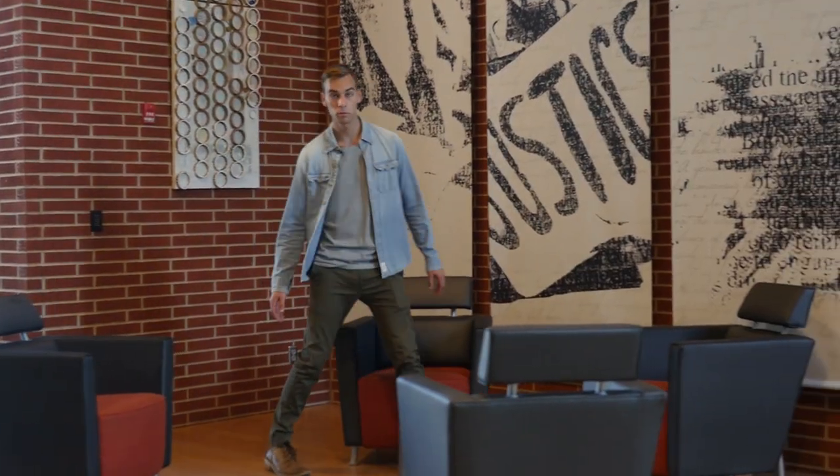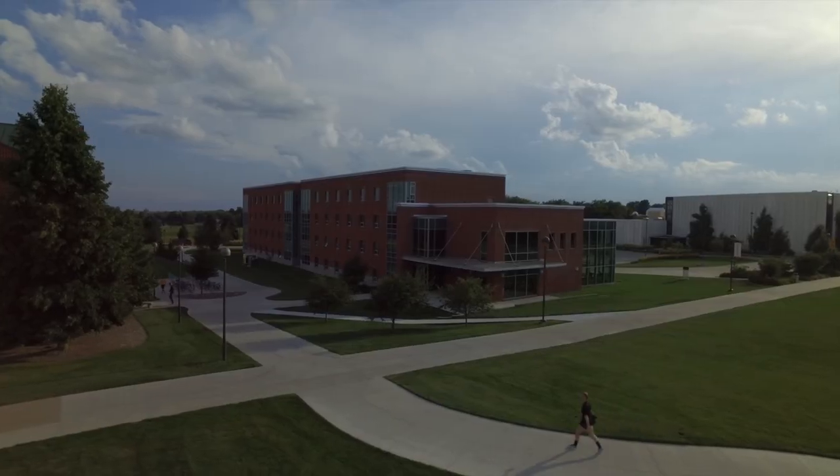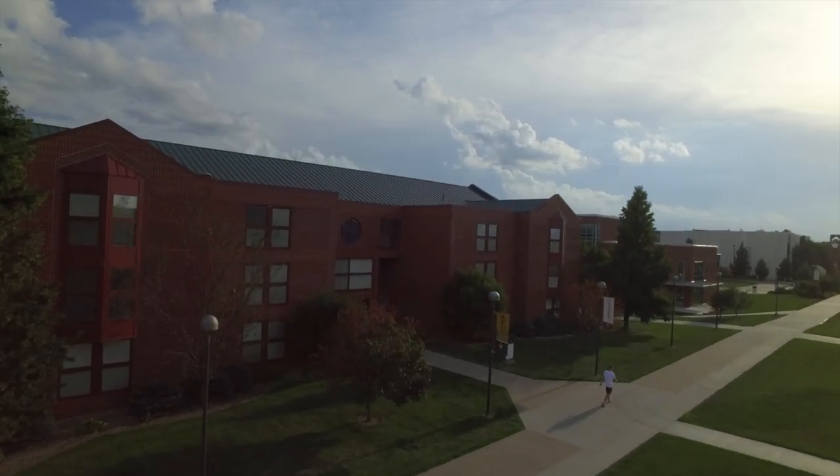Apartment living is one of the more memorable times here as an upperclassman. You get to live with a couple of your closest friends, you get to cook most of your meals, and you get invited to certain upperclassmen-only events.